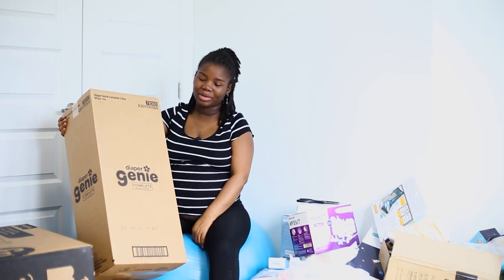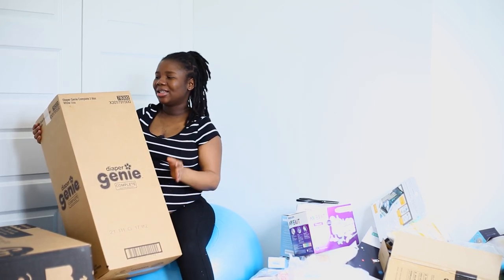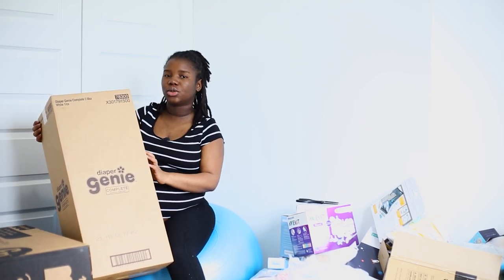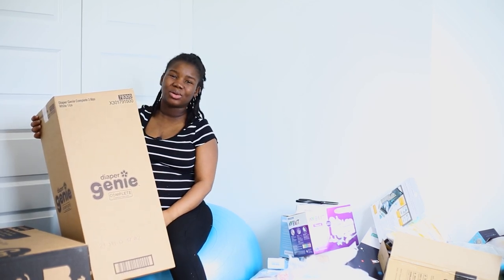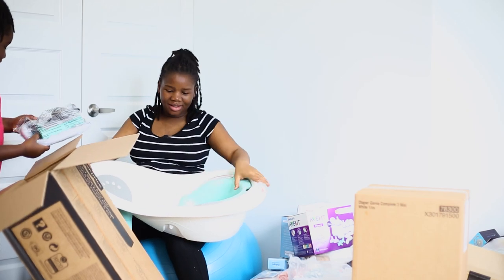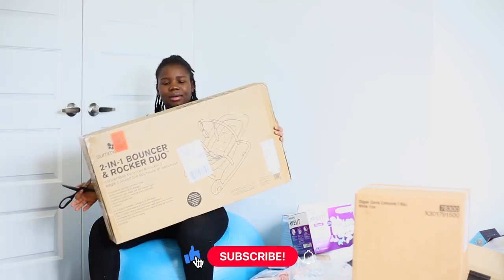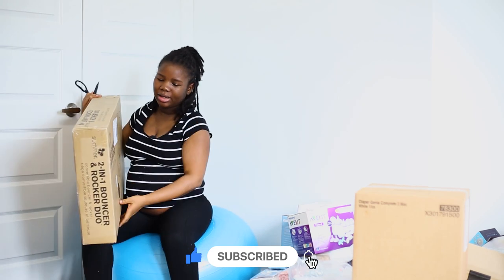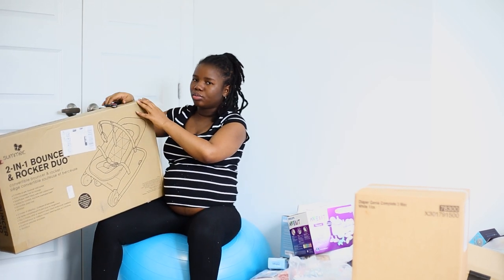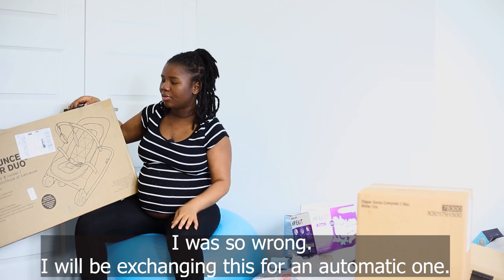This is a diaper genie — I just want to make sure my house doesn't smell like diapers all day every day because there's a baby in the house. Those bags I showed you earlier go into this — you'll probably see it in a nursery tour or vlogs. Baby's little bathtub — this is so cute and it comes with all the accessories. I've already opened it, but yeah — it's a baby bouncer, a two-in-one bouncer and rocker. I think this one is automatic so it can bounce and rock the baby.